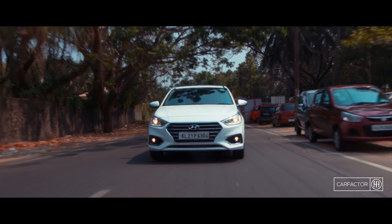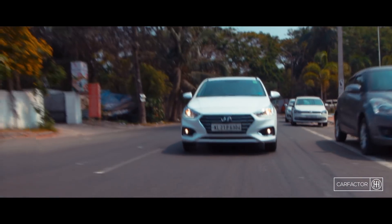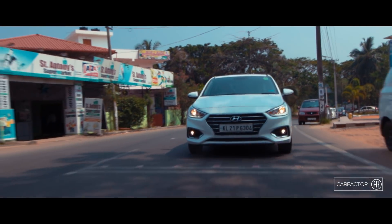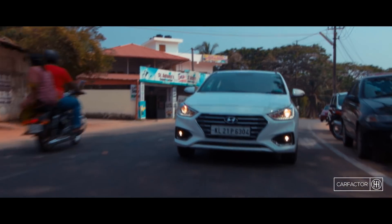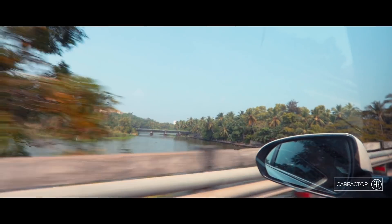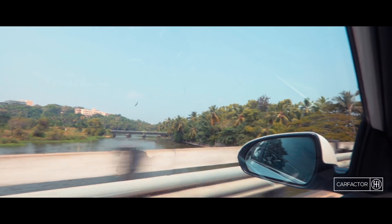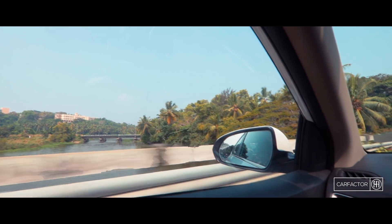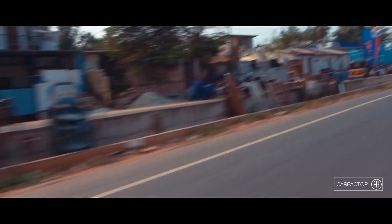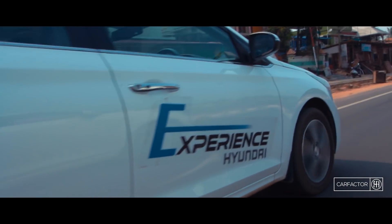The new electronic power steering is very light at slow speeds, making it more convenient for daily usage. The feedback is satisfactory. There is an overall improvement in ride quality and handling. With the application of hydraulic rebound stoppers on the front suspension and the revised vertical orientation of the rear shock absorbers, the car feels composed. Bumps and potholes are absorbed well. The car also feels more confident around corners as there is minimal body roll. The new platform ensures better stability at high speeds and isn't as wobbly as the older car.